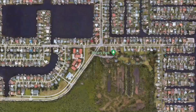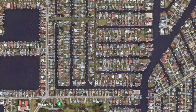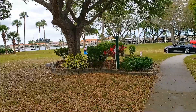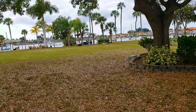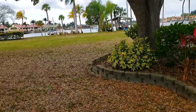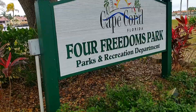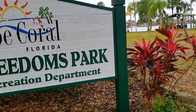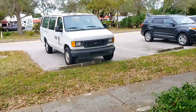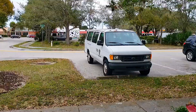Our next adventure was a short ride away to Four Freedoms Park, which is overlooking Bimini Basin, a popular anchorage for many travelers. Now we're checking out Four Freedoms Park in Cape Coral — a little waterfront park. There's a little ice cream place right across the street.